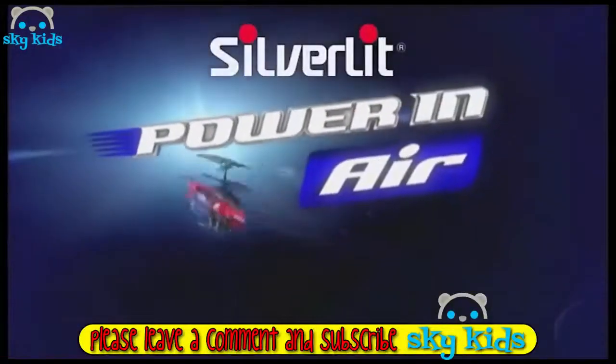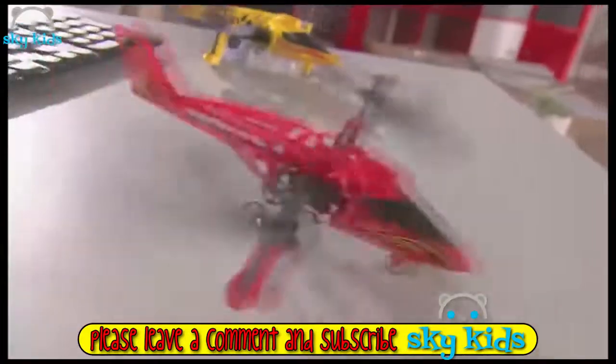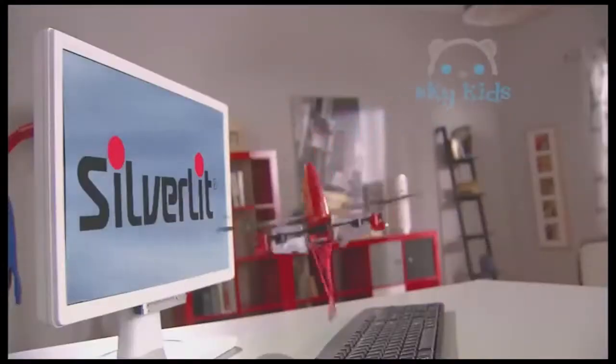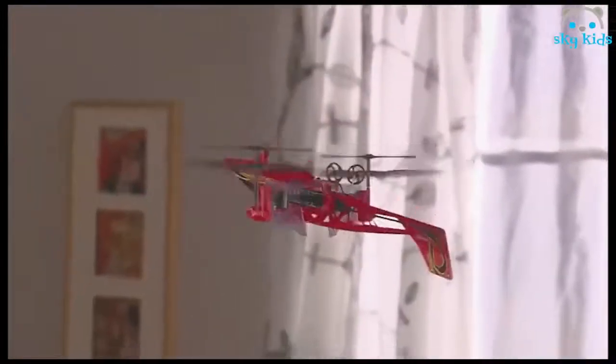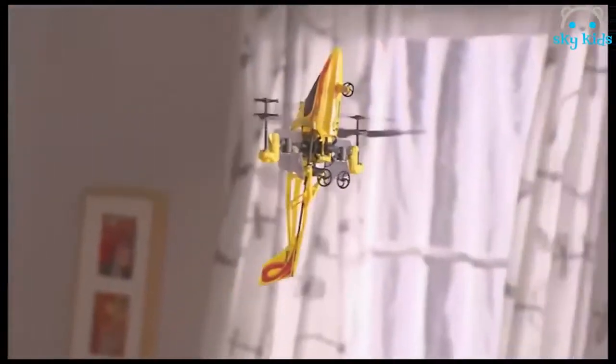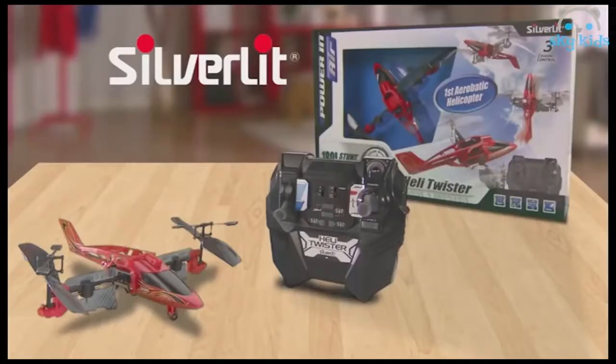Power in Air delivers the Heli Twister. It's not your standard helicopter. Show your friends the acrobatical twist. No other Heli performs that maneuver. Flip it in midair. Maintain total stability and control with every flight. Dominate the skies with Power in Air Heli Twister by Silverlit.